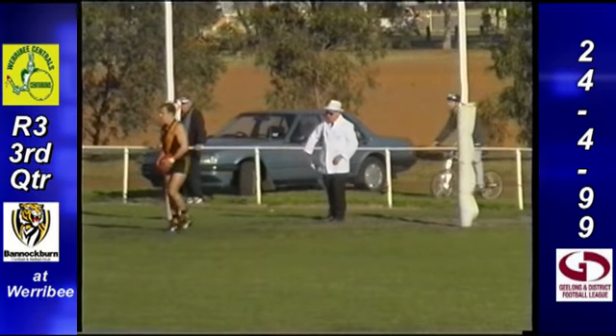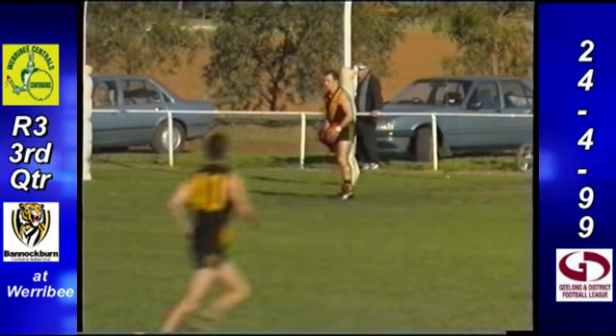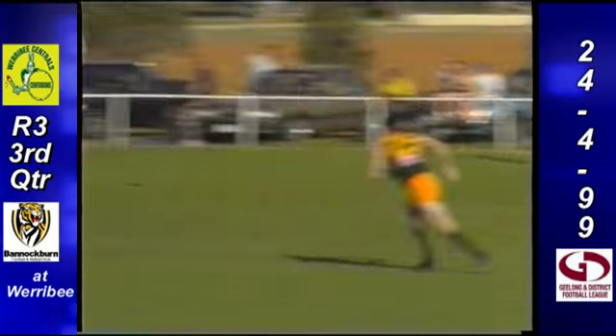You often talk about players with no left foot — he was a left footer with no right footer. So they go to 10-3-63 Werribee, 4-7-31 Bannockburn.